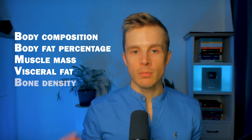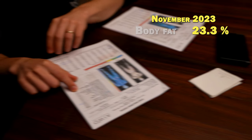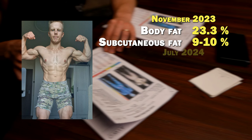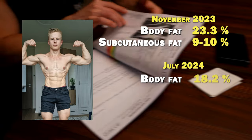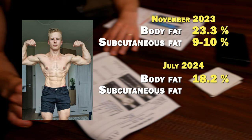A DEXA scan is a very good way to assess your body composition — to look at your body fat percentage, muscle mass, visceral fat, and bone density. Now, the total body fat percentage on this machine might be a bit off-calibrated. It overestimates your total body fat percentage because it looks at total body fat, not just the subcutaneous fat, so it uses a different scale that might be somewhat different from what you've seen online. I did the DEXA scan in November — my previous result was 23.3% body fat, but I was very lean with veins in my abs. If you were to look at my subcutaneous fat percentage, it would be something like 10%, even 9%. This time, my body fat based on the machine was 18.2% and I was a little bit leaner.